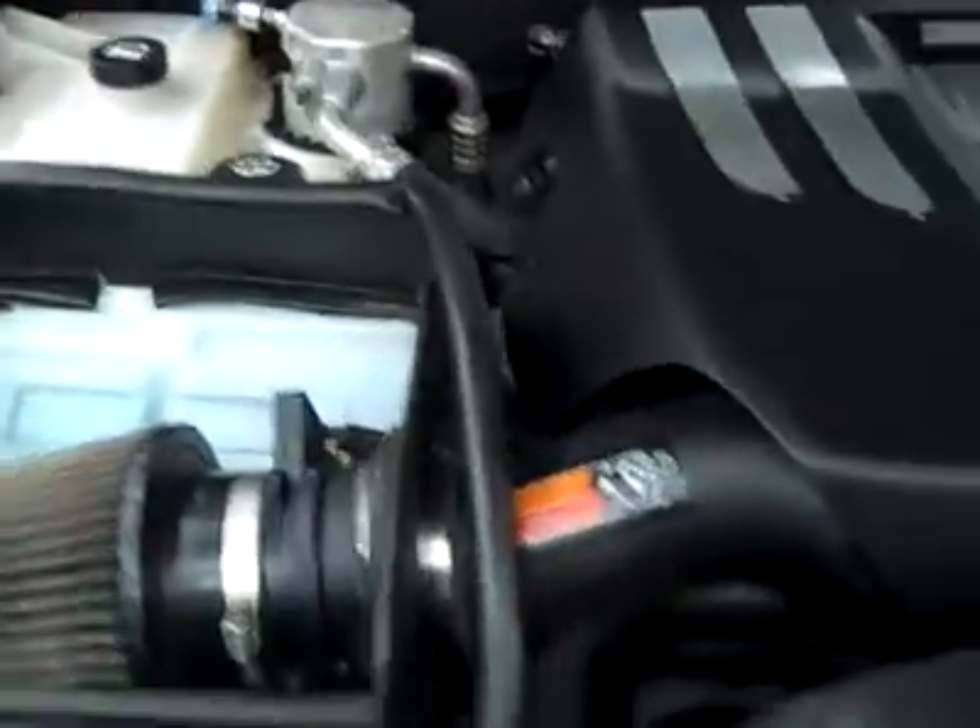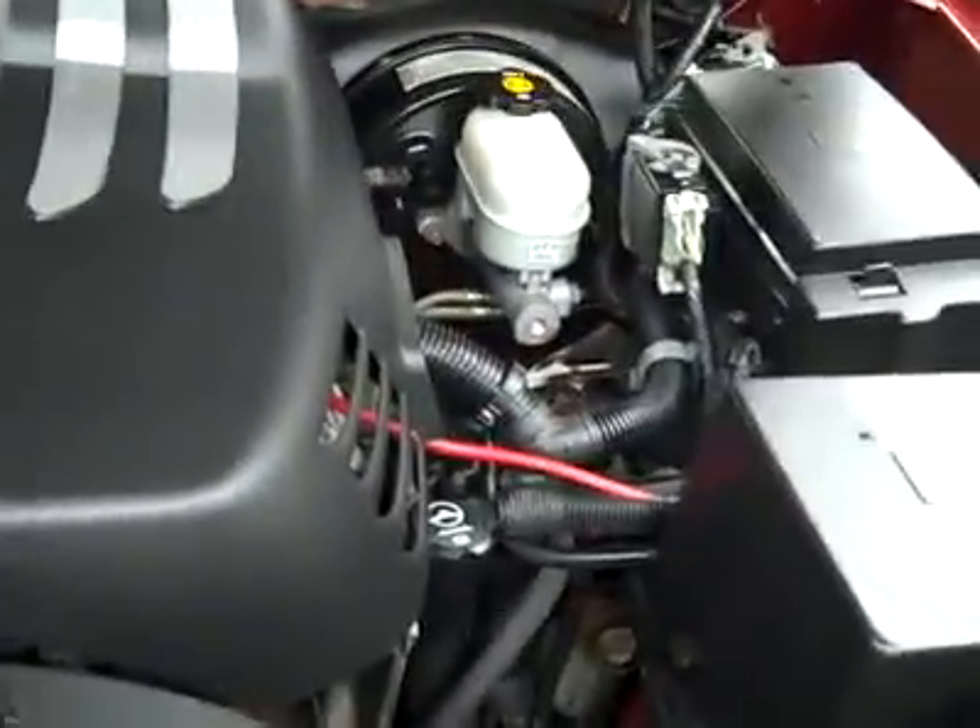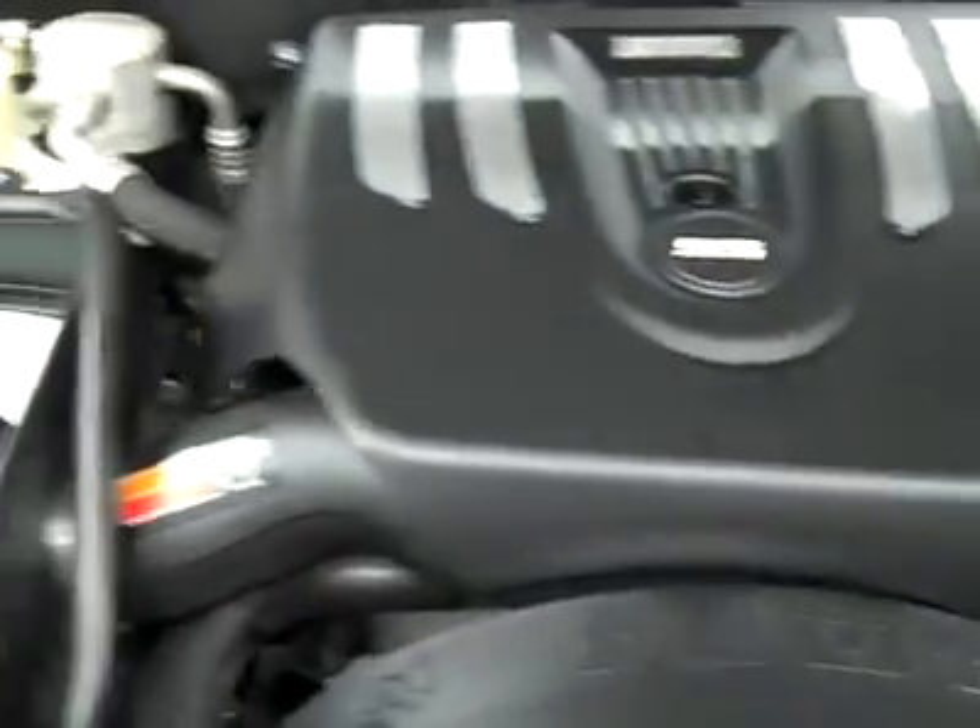Interior looks good, let's take a look under the hood. Very clean engine bay, cold air intake, and as you can hear it's running very smoothly.